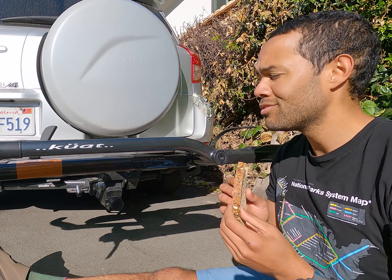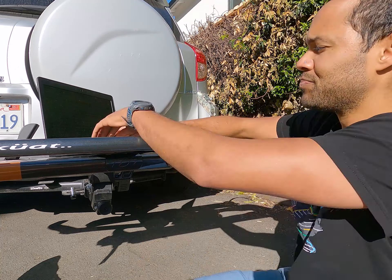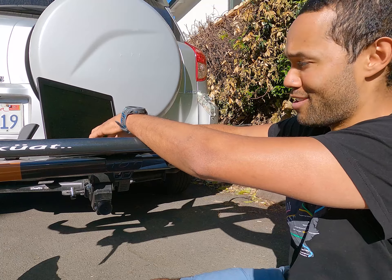Not only are Kuat Racks great for hauling bikes, they're also useful for so many other things, like fine dining. The finest bread. Thanks, Kuat.